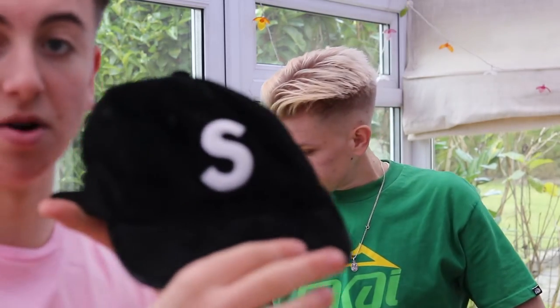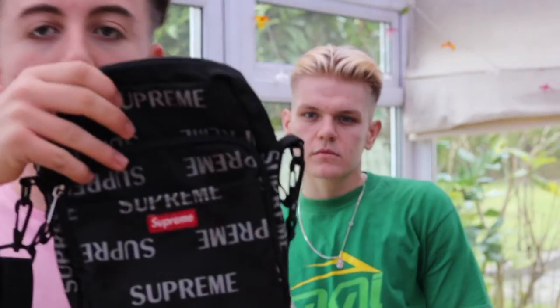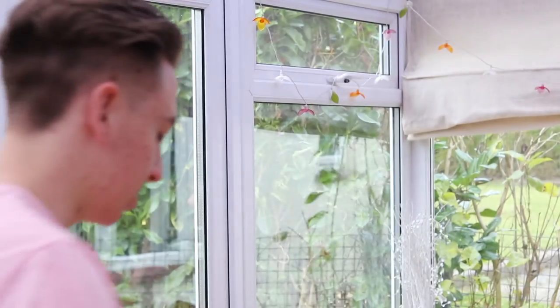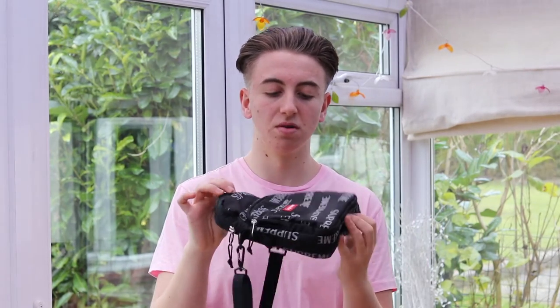Moving on, the next accessory is the matching bag to the hat I just showed. It's basically just a little man-bag pouch type thing, quite big. It's got a nice reflective print all over, just like the hat. You can fill all your daily needs in there. I use it quite a lot — it's quite durable. It wasn't too expensive, about 58 pounds, and it's great.